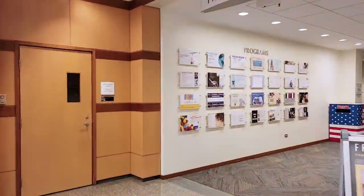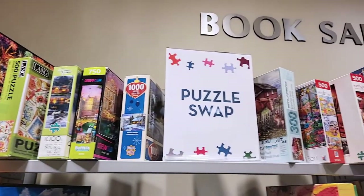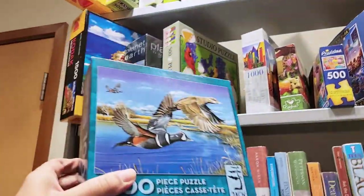You may bring a puzzle to exchange or donate unwanted puzzles without swapping. Don't have any puzzles to trade? Come pick one out and trade it back in the next time you decide to swap.